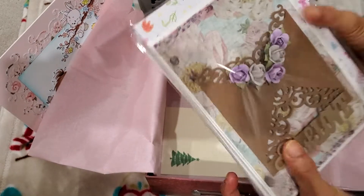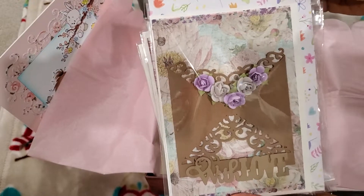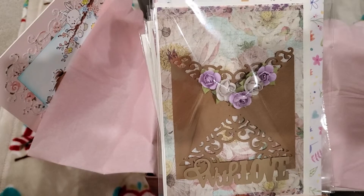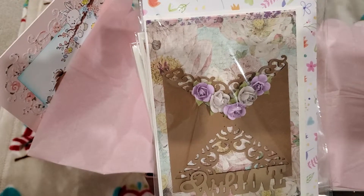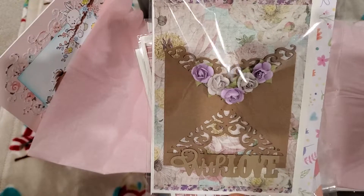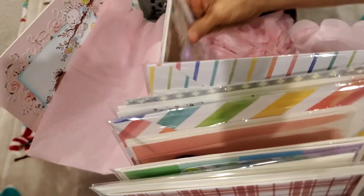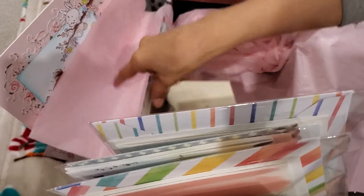And then these are the all occasion cards. She's got this one that says 'with love,' and it's so pretty — she's used flowers here. And then this is one of those pocket die cut things, so you could put a tag in here, a gift card, a picture, anything you'd like. Because this has dimension, she included not only the regular envelope but a bigger envelope that she created.